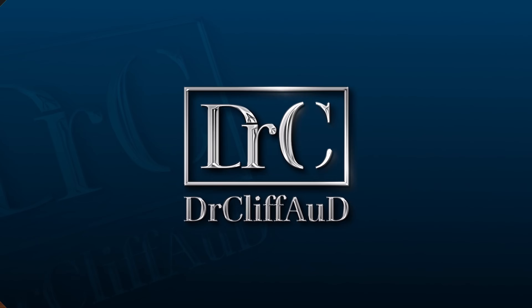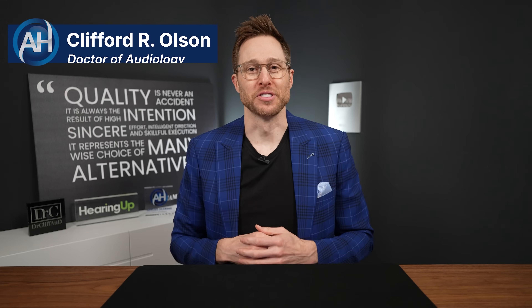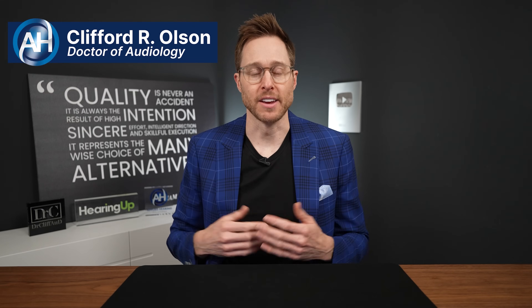These will probably change the future of hearing aids forever. Hey guys, Cliff Olson, Doctor of Audiology and founder of Applied Hearing Solutions in Phoenix, Arizona. And in this video, I'm doing a detailed review of the new Apple AirPods Pro 2 hearing aid feature.